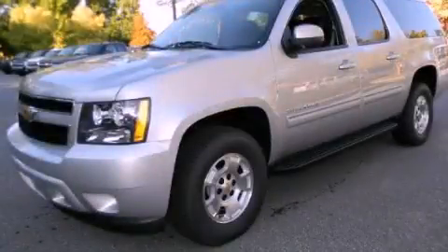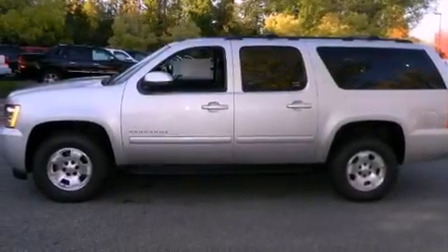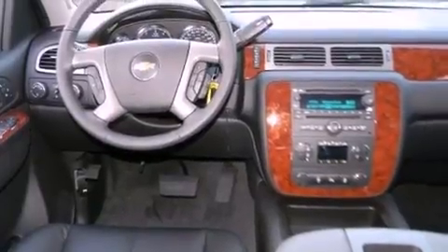This is a brand new 2012 Chevrolet Suburban for when safety, size, and space are of importance. It features a 5.3-liter, eight-cylinder engine, a six-speed automatic transmission, and four-wheel drive.